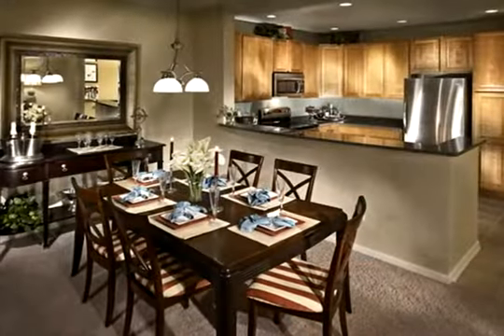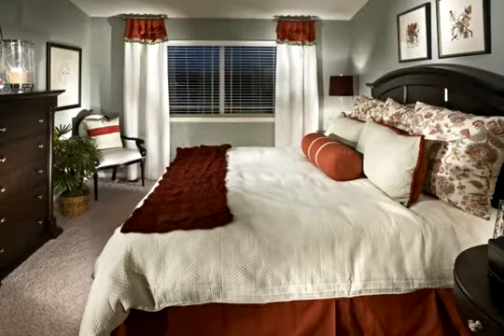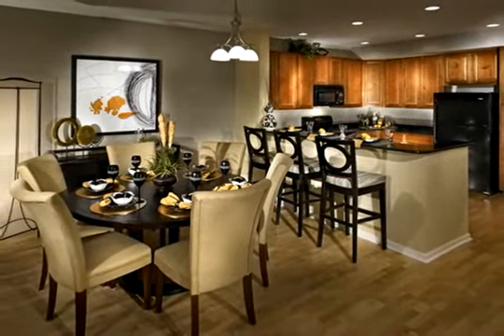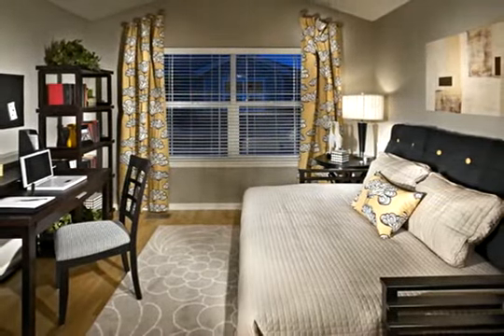Priced from the $190s, our luxury two- and three-bedroom townhomes feature upscale details like leading brand appliances, designer lighting, and custom window treatments, all standard. Murphy Creek has a lot to offer you and your family, maybe even more than you realize. Come, let's take a look.